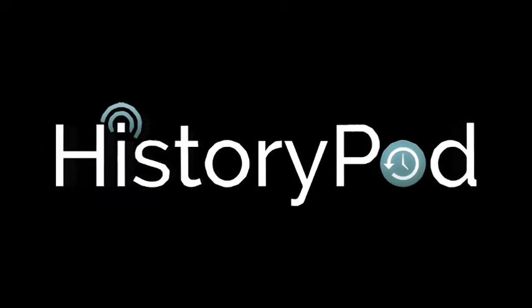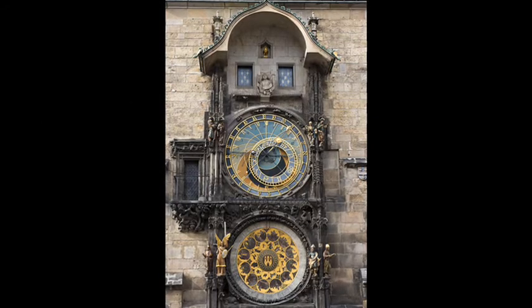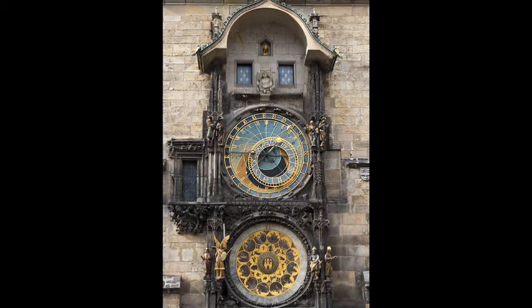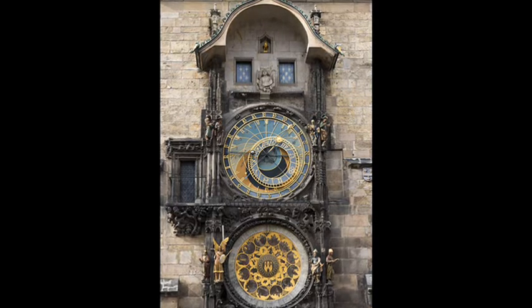Hello, and welcome to HistoryPod. On 9 October 1410, the Prague Astronomical Clock, the world's oldest surviving astronomical clock, was first recorded.